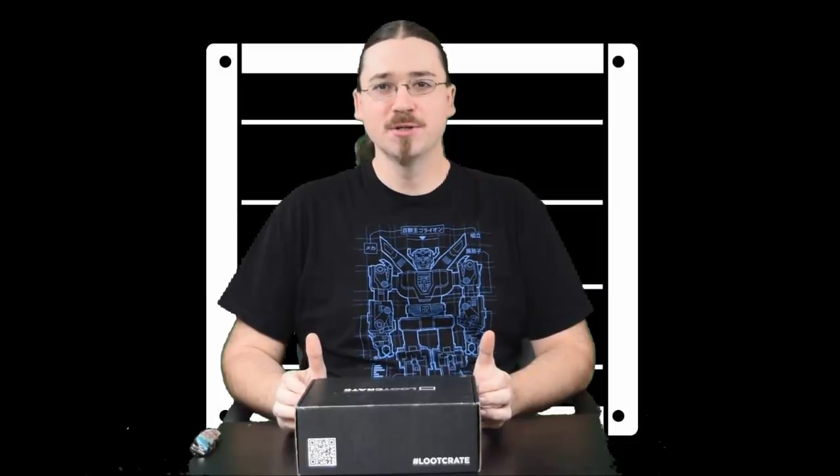Hi, I'm Noren and I love this. Today we're going to be looking at an unboxing of the October 2015 Loot Crate. So let's go ahead and see what we've got this month.